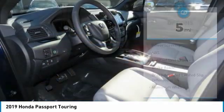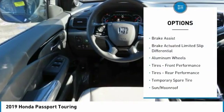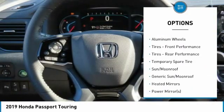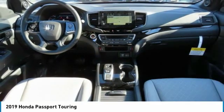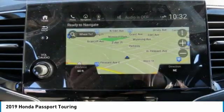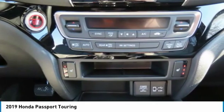Here are some of this vehicle's great options: navigation system, anti-lock braking system, power liftgate, all-wheel drive, power passenger seat, steering wheel audio controls, leather-wrapped steering wheel, Bluetooth, power steering, and adjustable steering wheel.